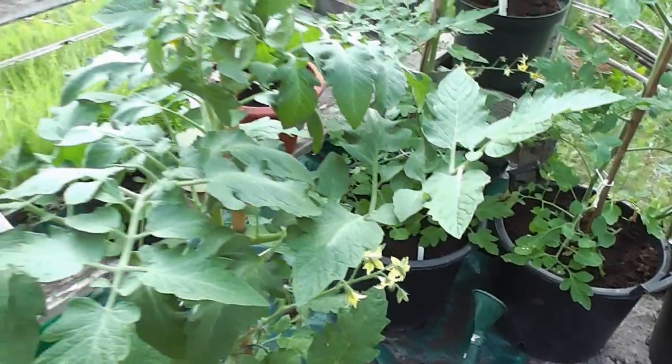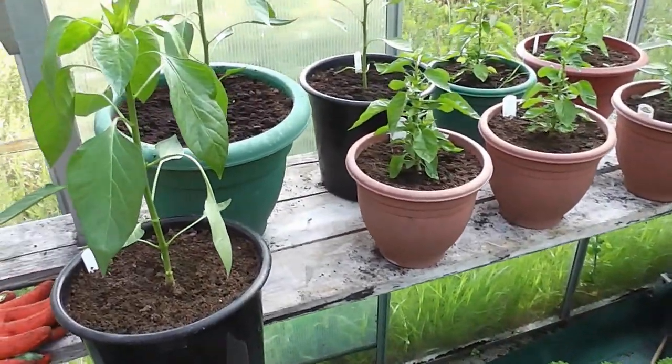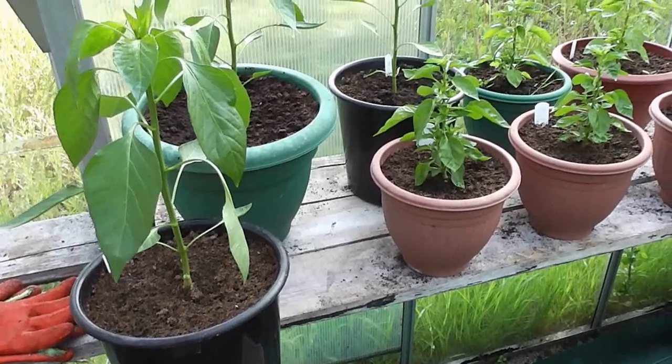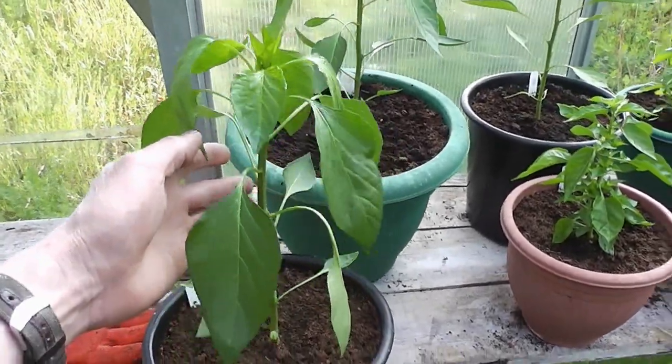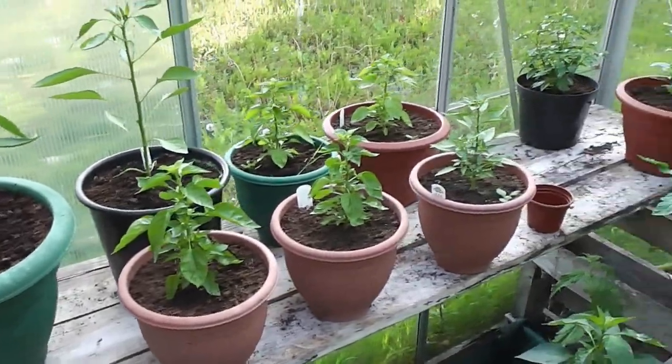I'm speaking quite quietly because a lot of people live around here and they might think I'm a nutter talking to myself in the greenhouse. Chilis that I planted are doing really well now. These are the Jewels Long, they're the Prairie Fire.